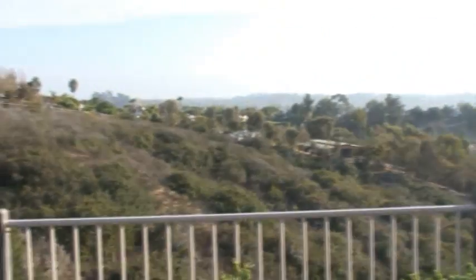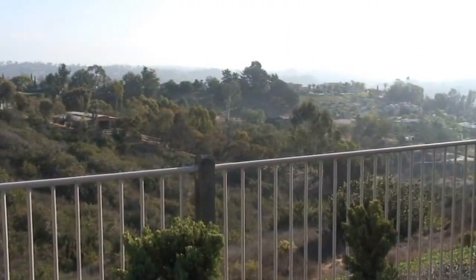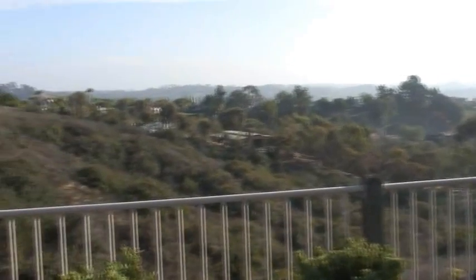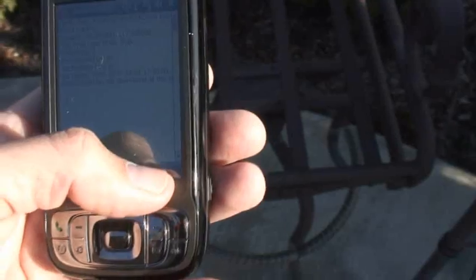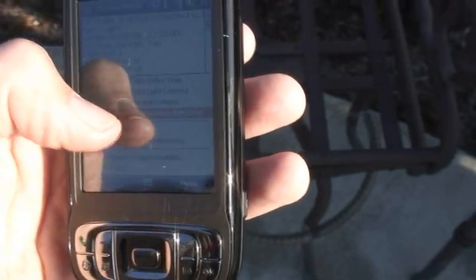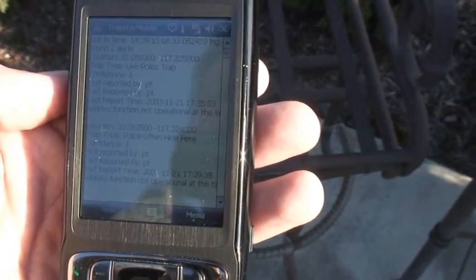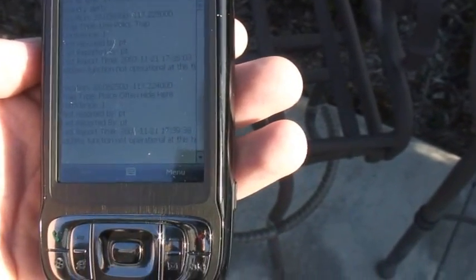I'm actually looking out my backyard right now and the location where it's going to say we are from the wireless is actually down there — that's where it's picking up these access points. I'll go to the capture menu right here and report a bogus trap: 'police often hide here,' and then just go ahead and delete it out of the system. Now we're getting this live police trap that I reported a while ago, plus the 'police often hide here' trap that I just put in.